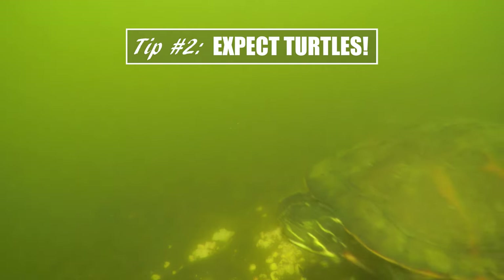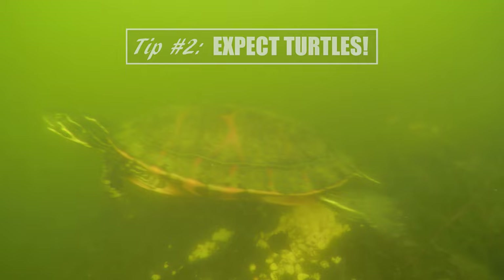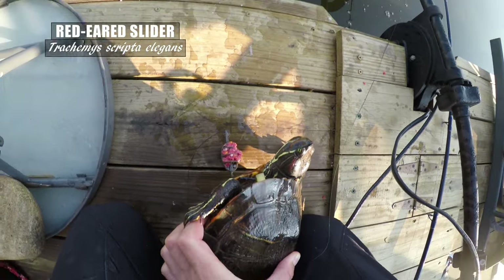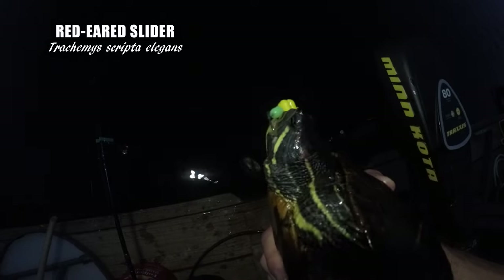Turtles also love boilies, really. Turtles showed up like crazy around all my carp baits and they love the boilies. So though not intentionally going for turtles, I caught about as many turtles this season on my carp rigs as I did carp.